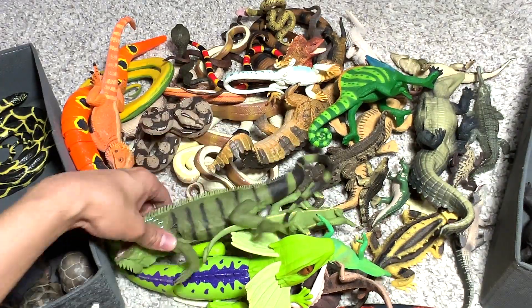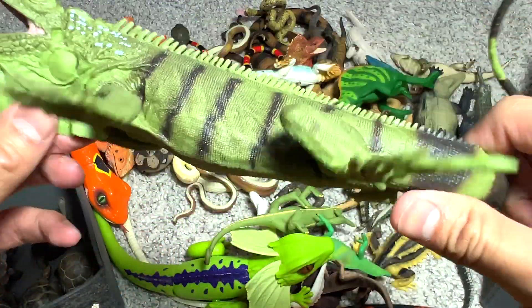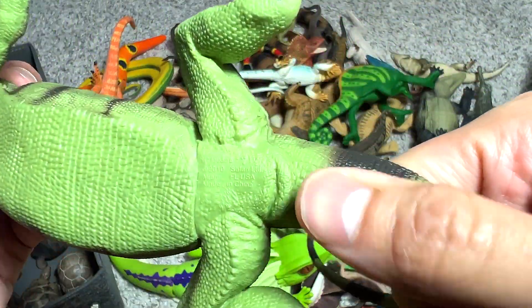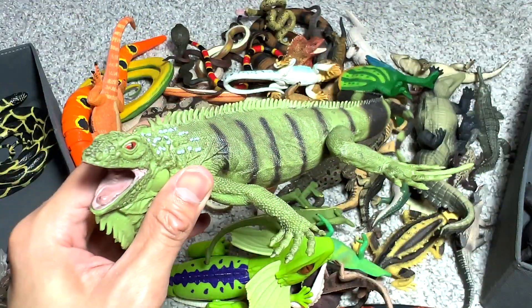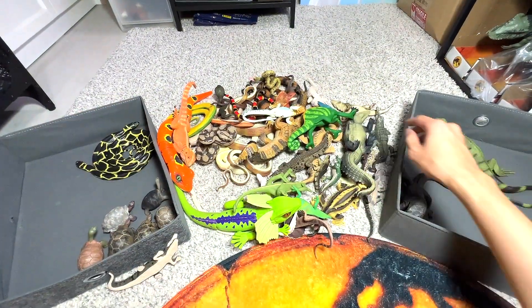Let's find another one. What is this? Another lizard — an iguana. You can see it has a huge skin flap. Iguana right here. And I think they have the ability to actually change their color, which is awesome.